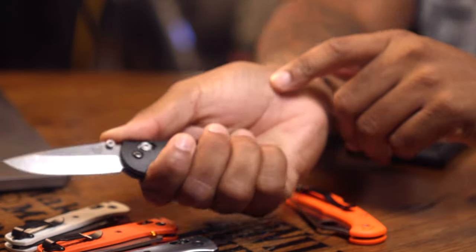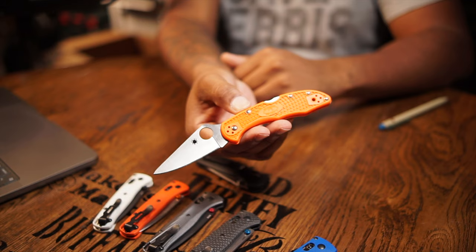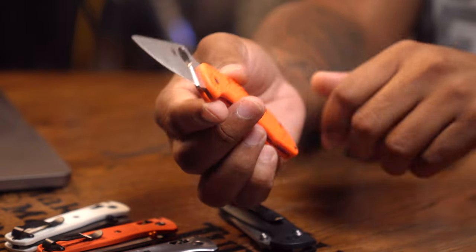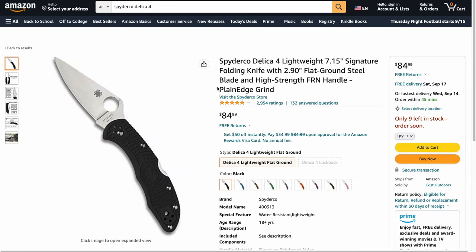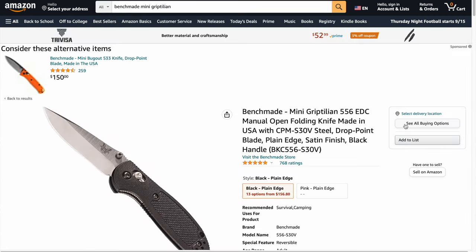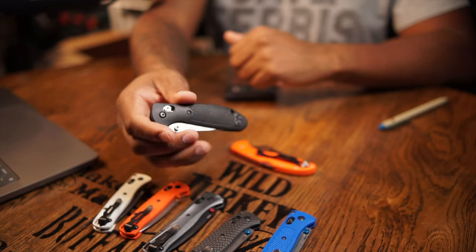The Griptillion isn't going to be as slicey as the Bug Out — the grinds are different — but in my opinion it's better at taking a beating, has no flex at all, and is a really well-made knife. You can usually snag one for around $99. You also have the Spyderco Delica 4, a super slicey knife coming in at $84.99 — flat ground, lightweight, great knife overall with a really good pocket clip and excellent scales. The mini Griptillion runs about $156 and I like it a little more for certain circumstances.